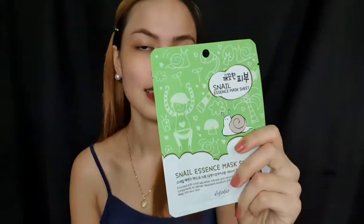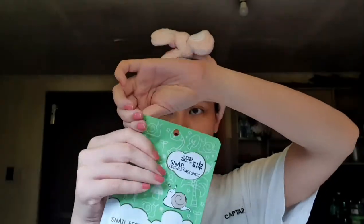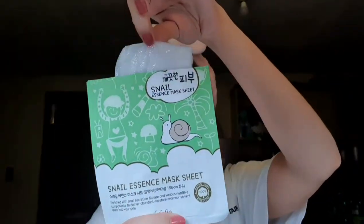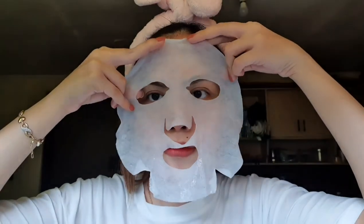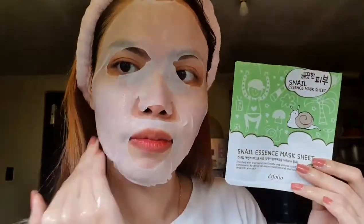Next, we have the Snail Essence Mask Sheet. This mask contains snail secretion filtrate which can really help repair your skin barrier. So if you have skin redness or blemishes, this mask is perfect for you because it can really help repairing your skin. It also moisturizes your skin, leaving your skin super soft and plumpy.